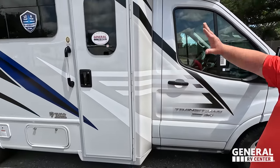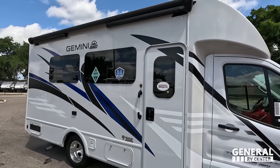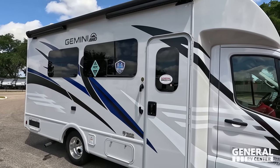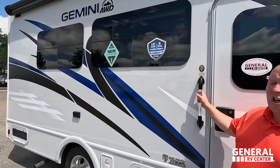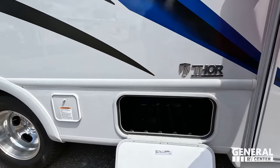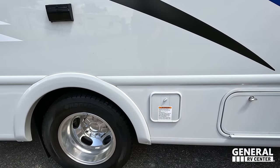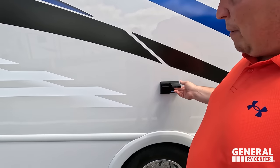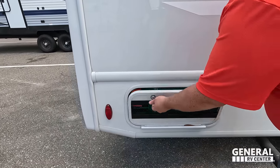Coming down here, you can see that it is fiberglass sides with a nice power awning with LED lights. What's nice about that awning, Andrea, is that there is a wind sensor, so if the wind blows too hard, that awning will retract itself back in. You do have frameless windows throughout this motorhome. 12-year structural warranty from Thor, six-year lamination warranty. Very nice. And we do have a propane quick connect if you want to have a grill on the outside. There's also power outlets and an Onan 4000 generator.